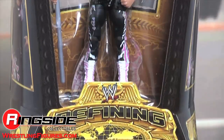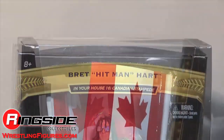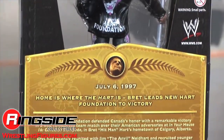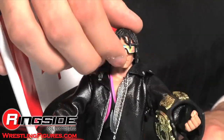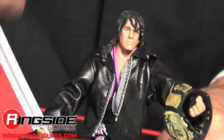Brett comes in Defining Moments packaging, prestigious and chronicling his outfit from the event In Your House 16: Canadian Stampede. Amidst the Canadian flag, Brett comes with his signature sunglasses and a winged eagle championship title. His leather jacket is Hart Foundation based.